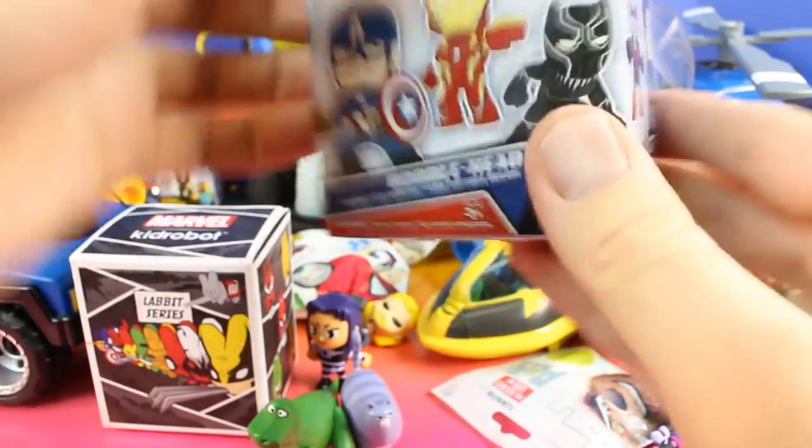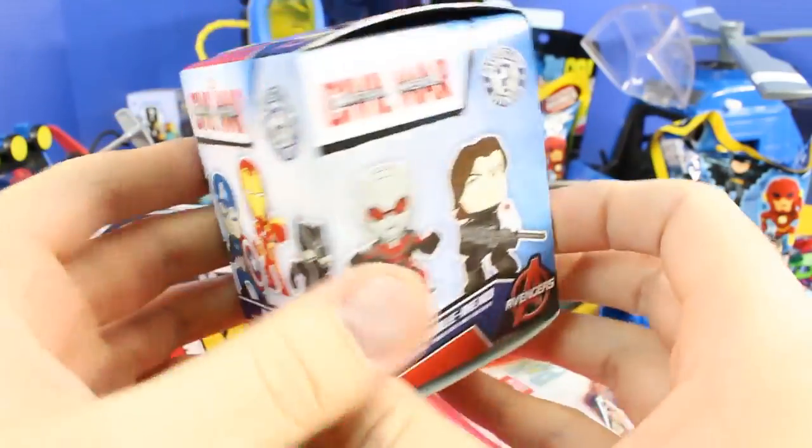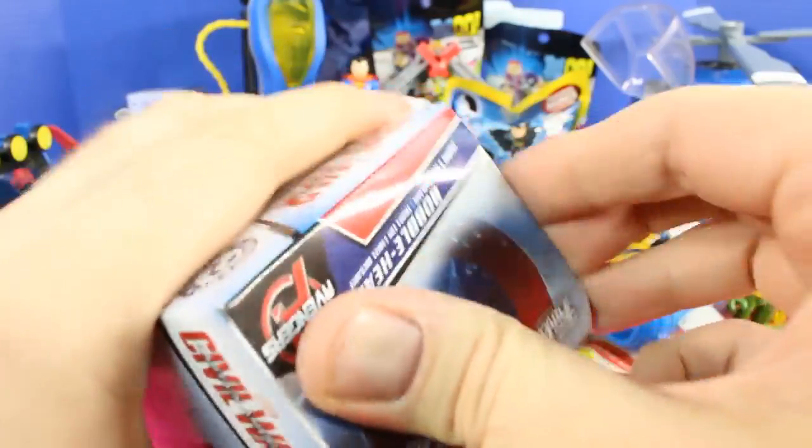Next let's open up this Captain America Civil War bobblehead — this is what Captain America brought.